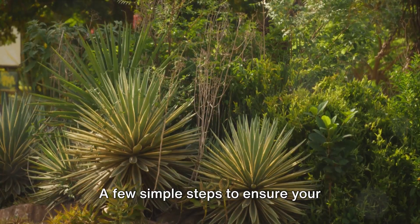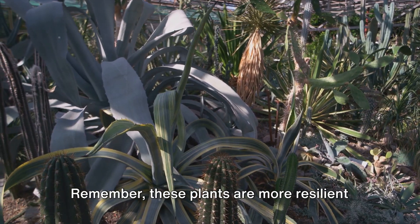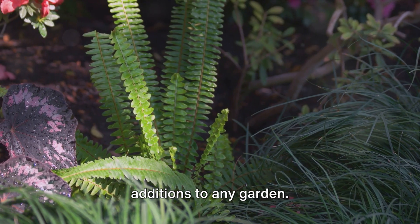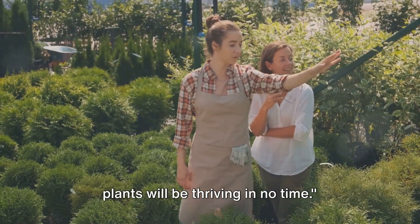And there you have it — a few simple steps to ensure your shade-loving plants thrive. Remember, these plants are more resilient than they seem. They've adapted to thrive in less sunlight, making them hardy and versatile additions to any garden. With these tips, your shade-tolerant plants will be thriving in no time.